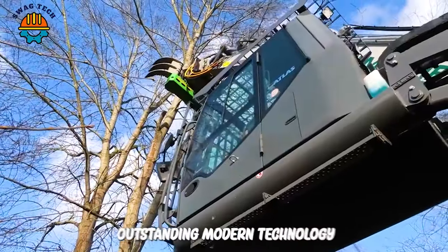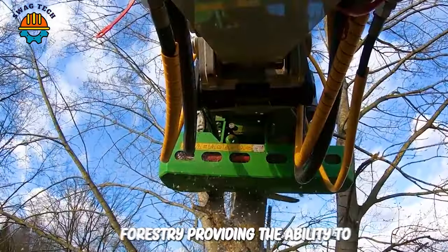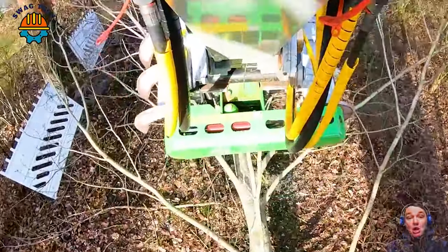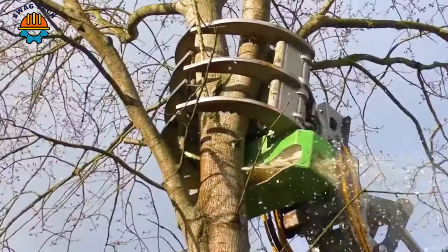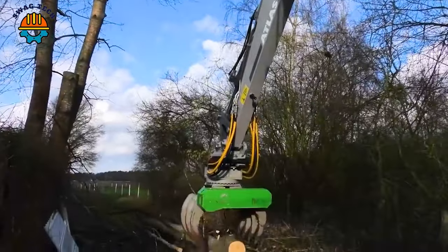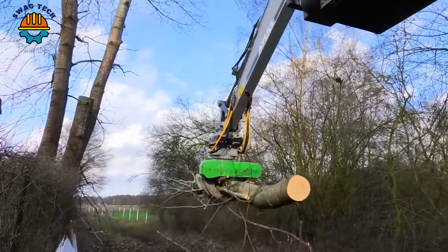The Atlas 260 Large Tract Excavator is a product of outstanding modern technology in the field of agriculture and forestry, providing the ability to cut forest trees and create access roads effectively and conveniently. For today's forestry industry, the Atlas 260 Excavator is equipped with a circular saw that allows for quick and convenient uprooting of trees and clearing of bushes.